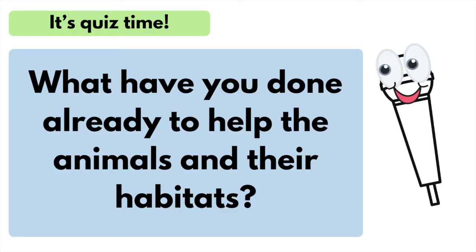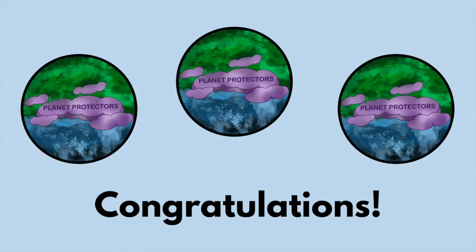Last question of the night, folks! This time, I won't give you choices. What have you done already to help the animals in their habitats? That's amazing! Here's a planet-protector point. Now you're one step closer to becoming a planet protector. Congratulations! Thank you!